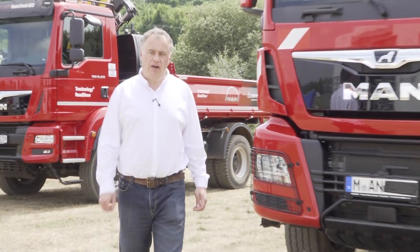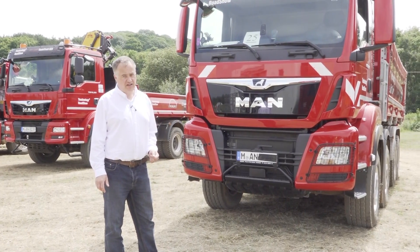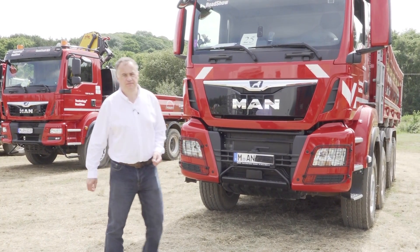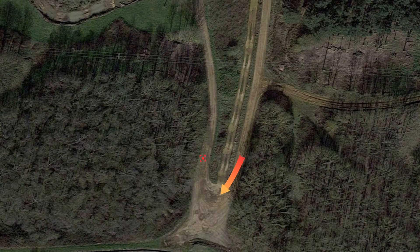8-leggers aren't exactly renowned for their maneuverability, but then 8-leggers don't normally have MAN steering brake. Let me demonstrate. Do you think this German spec TGS 8-legger is going to make it around this really, really tight bend? Let's find out.